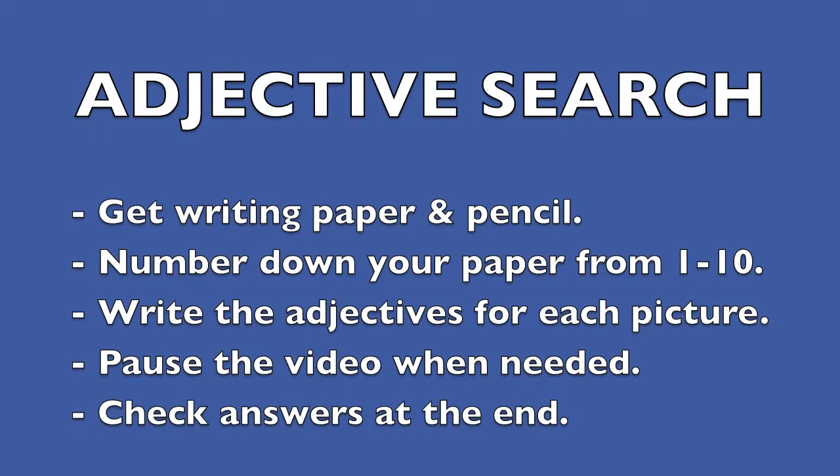Now I want you to do an adjective search. Get writing paper and a pencil. Number down your paper from one through ten. Write the adjectives for each picture. Pause the video when needed. Check your answers at the end. Here we go.